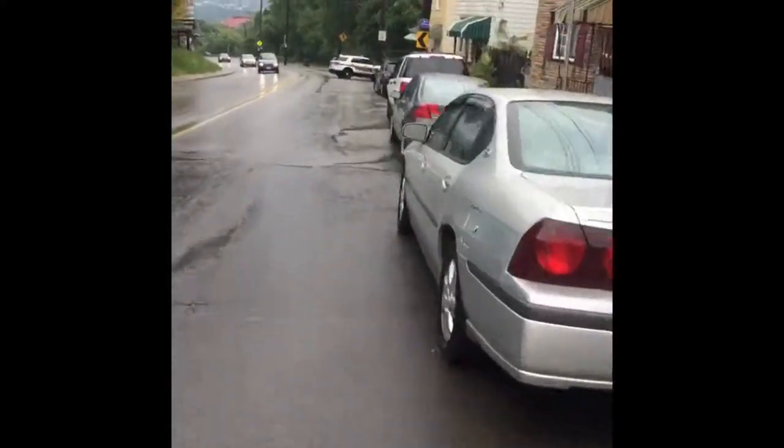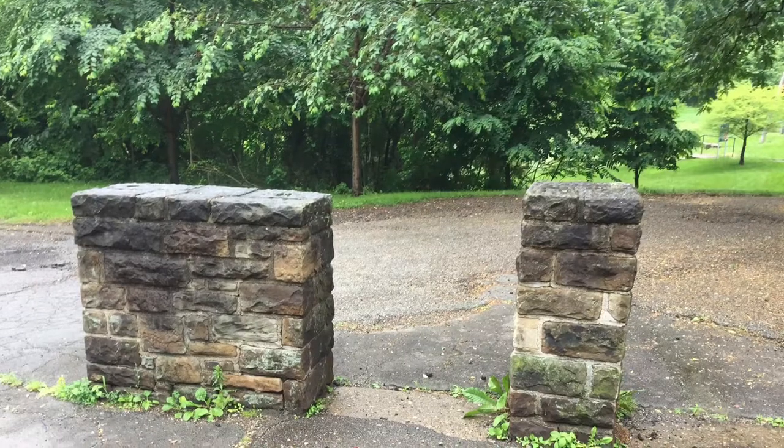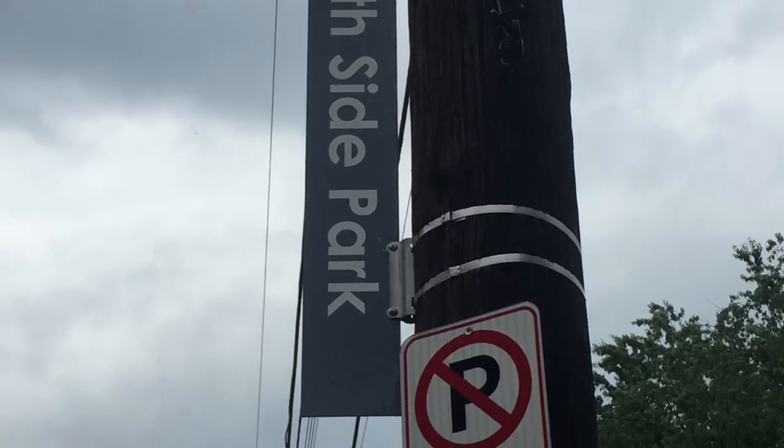Just coming back down 18th Street here. Good bit of rain we got. Cops are doing something here. I tried to find information on why these concrete blocks exist where they are — I don't know if there used to be a gate or something there — but I couldn't find anything. If anyone knows, please let me know.